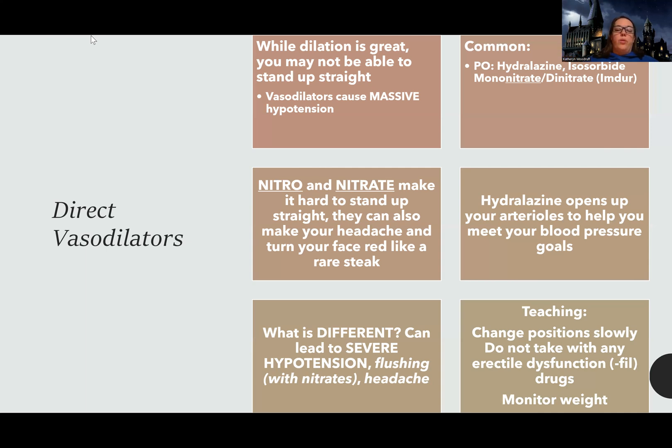The thing that's going to be different is the risk of severe hypotension. Also, if patients are taking the nitrates, it's possible for them to have flushing or a headache. With nitrates specifically, the flushing and headache can happen and that is expected.